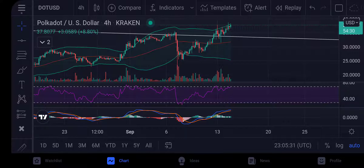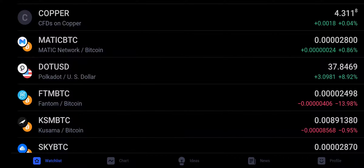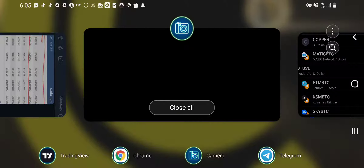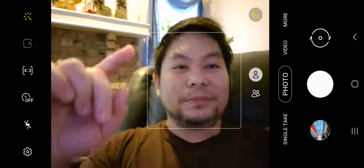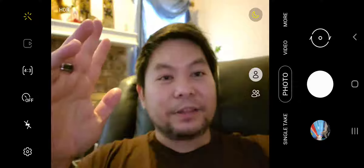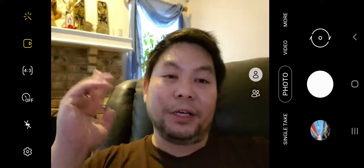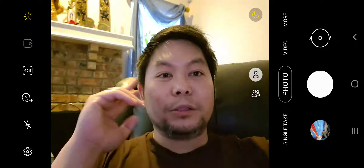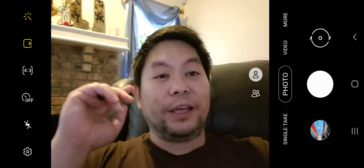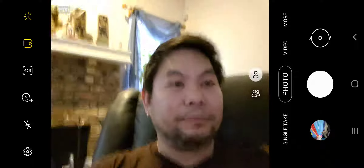That's my update for today. If I see anything that's changed in the trend, I'll update you all. Otherwise, we're looking to break that 47,200 level, and when we do, we're looking at the 48K level next. Until next time — peace.